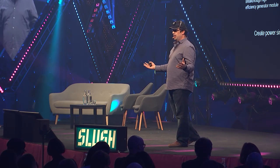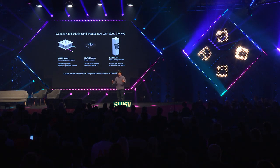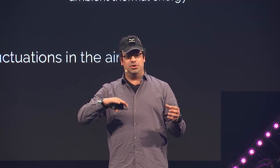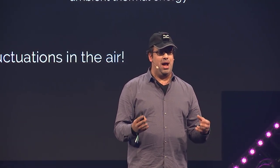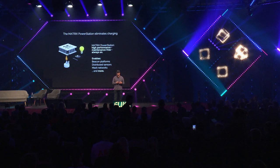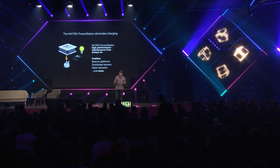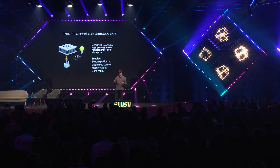We developed the Matrix Luna, which is able to store heat. These three components combined allow us to capture temperature fluctuations in the environment to generate power — you don't even need an obvious heat source. You can place this outside and the temperature variations between day and night are enough to generate power. We call it the power station: it eliminates charging, is practically always on with zero maintenance, and enables all sorts of sensor and beacon platforms for smart agriculture, IoT, and smart cities.